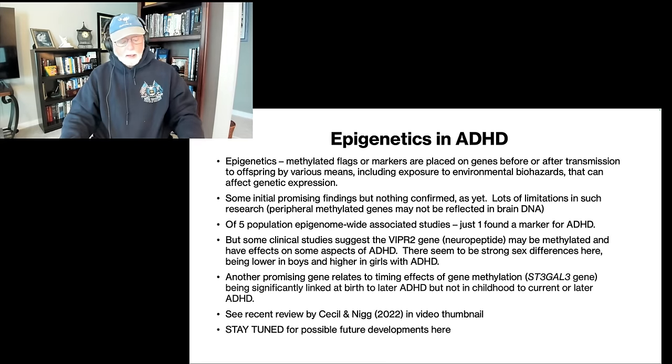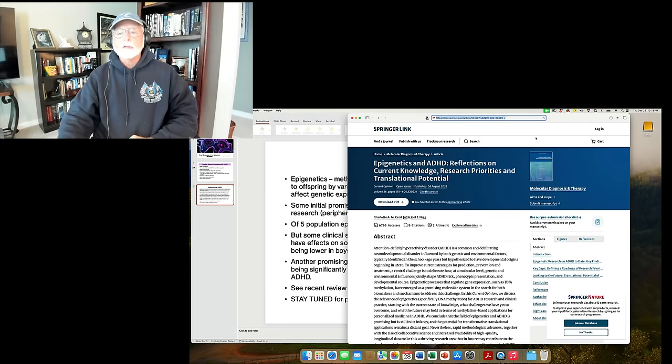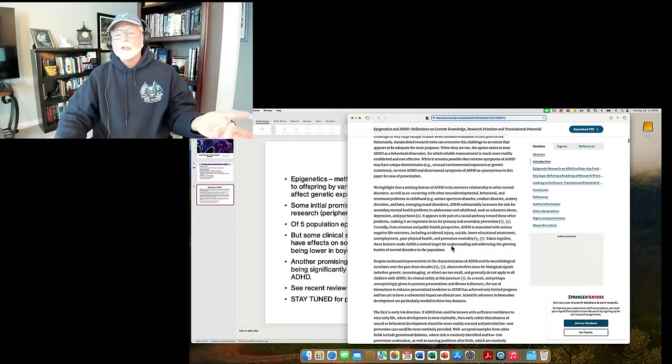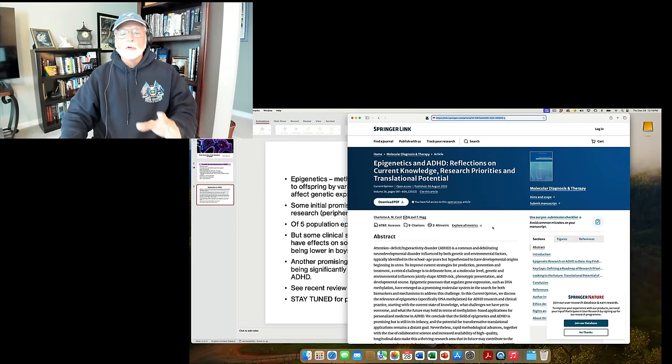If you're interested, stay tuned. The review I've been summarizing is by Charlotte Cecil and my friend Joel Nigg at Oregon Health Sciences Center, published in the journal Molecular Diagnosis and Therapy in 2022 — I'll put the link in the description if you want to do a deep dive. There are some great graphics in there about the etiology of ADHD and epigenetics. Okay everybody, I've taken enough of your time. I'll see you on the next video — thank you again for tuning in and watching this channel, thanks for being a subscriber. I really appreciate it. Lots of great replies showing up on these videos. Happy new year to all of you. Take care.